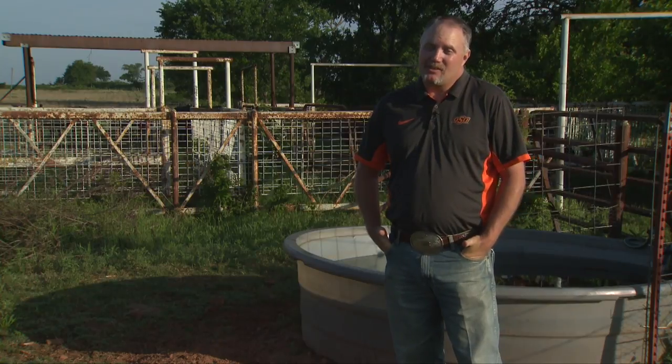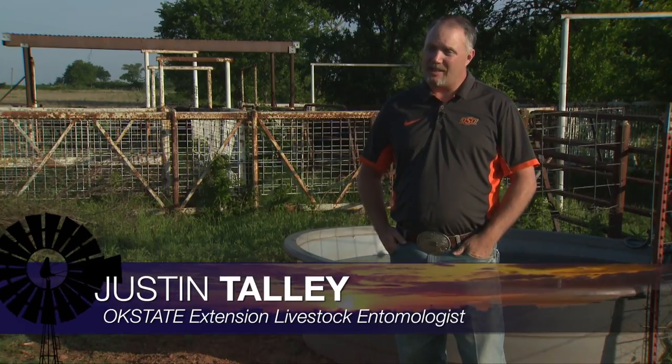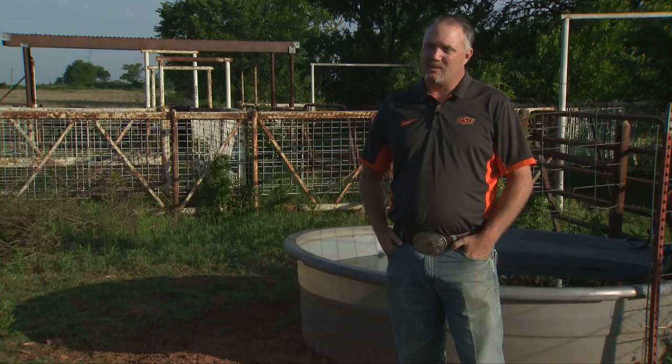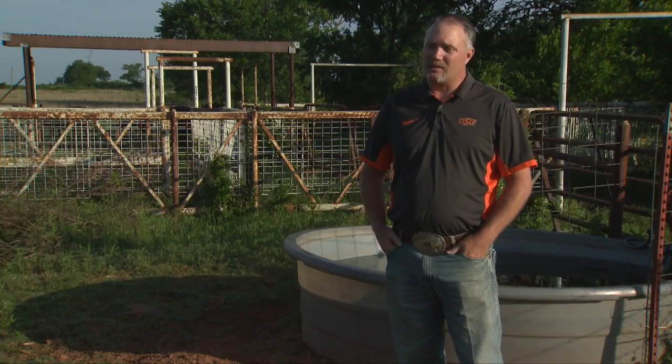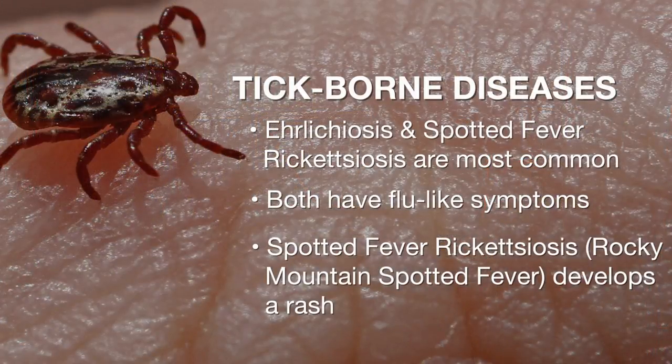About this time of year, a lot of people are getting outside and increasing their activities, and with that increased outside activity you have increased exposure to ticks. The main thing we need to be concerned about is protecting yourself from tick-borne disease. We have several ticks in our state that can transmit different tick-borne diseases. The number one that we need to think about is either ehrlichiosis or spotted fever rickettsia — those are the two that tend to really hit Oklahomans pretty hard.